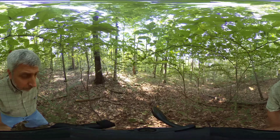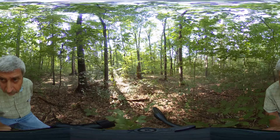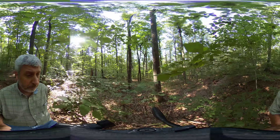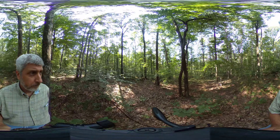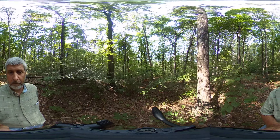I'm going to attempt to make a walkthrough of site number one using the 360-degree camera. This will allow you to get a more detailed look at the well-defined mid-story competition, predominantly beech and maple. We'll also have an opportunity to see the composition of the overstory trees and some of the oak advanced reproduction on the forest floor.